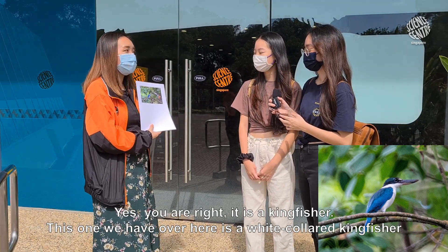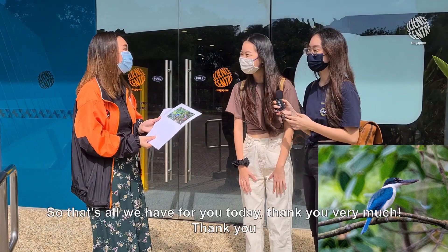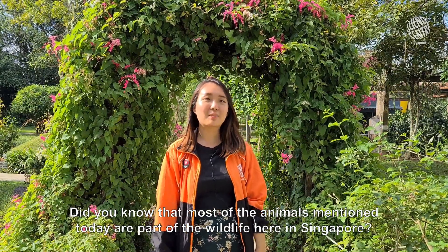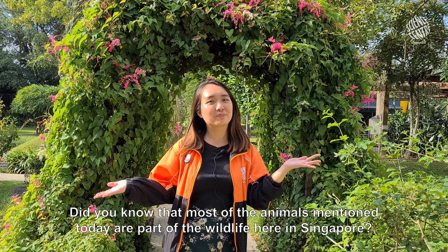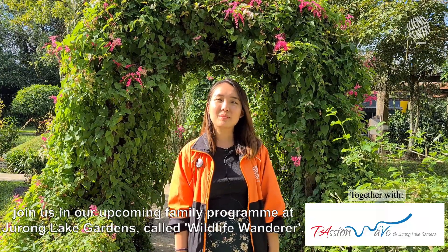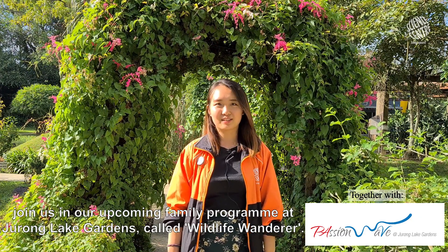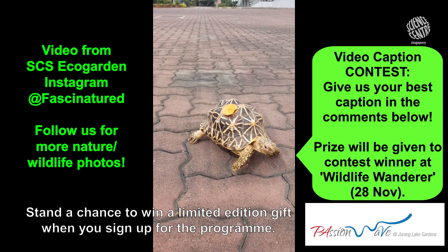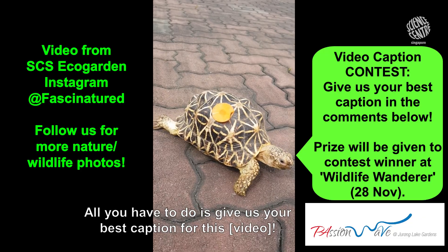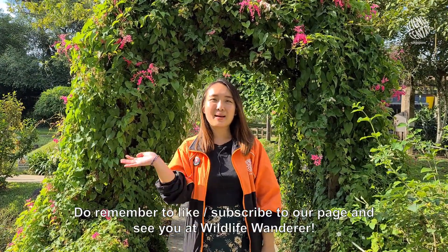This one we have over here is a white-collared kingfisher. That's all we have for you today. Thank you very much. Did you know that most of the animals mentioned today are part of the wildlife here in Singapore? If you would like to spot and learn more in a kayaking expedition, join us in our upcoming family program at Jurong Lake Gardens called Wildlife Wanderer. Stand the chance to win a limited edition gift when you sign up. All you have to do is give us your best caption to this photo. Do remember to like and subscribe to our page, and see you at Wildlife Wanderer. Bye!